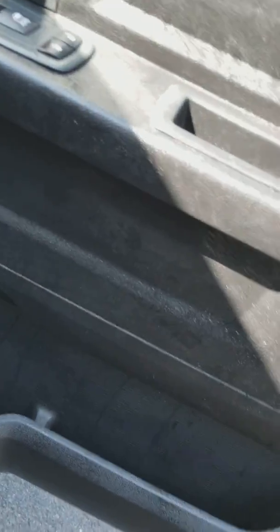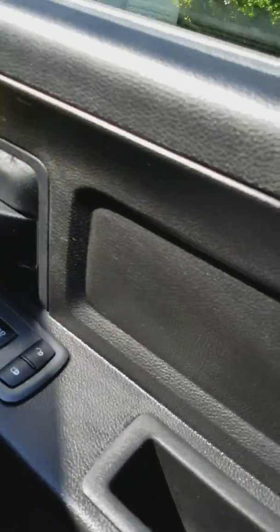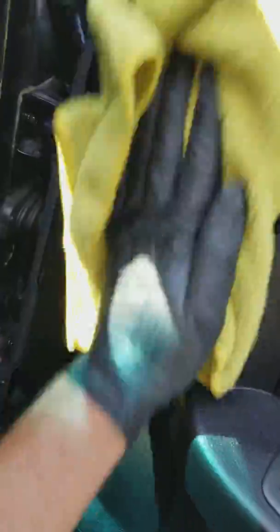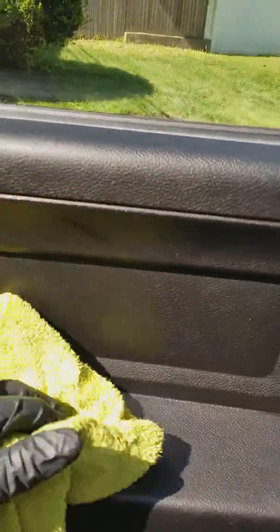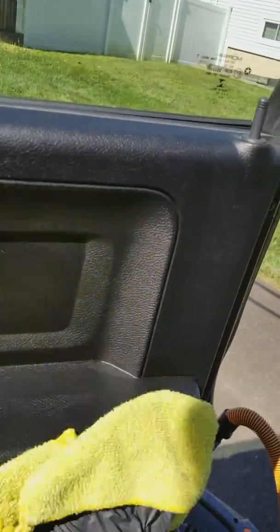Usually I spray it on a towel and wipe it off. It does offer some light cleaning, so if you want it for the interior — like this guy's truck's not that dirty, but I definitely needed a wipe down.